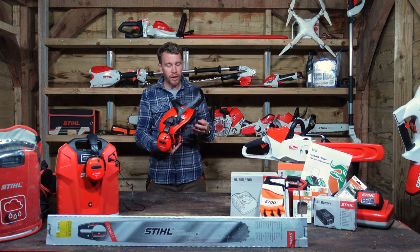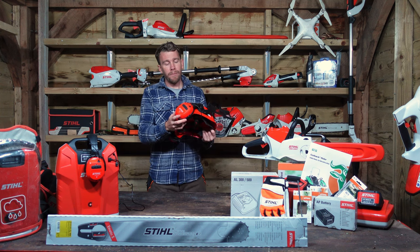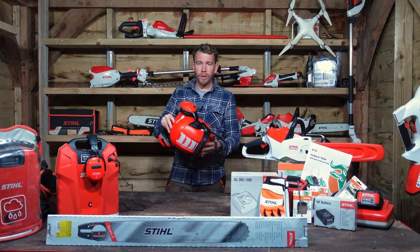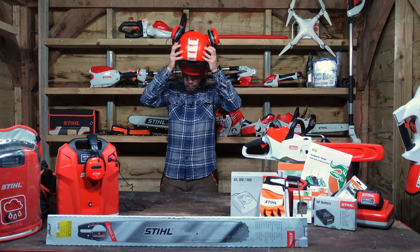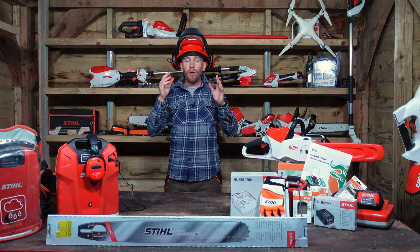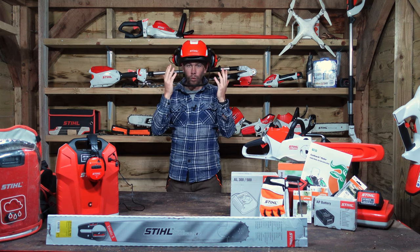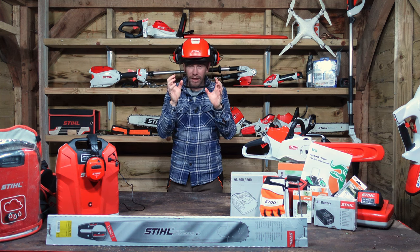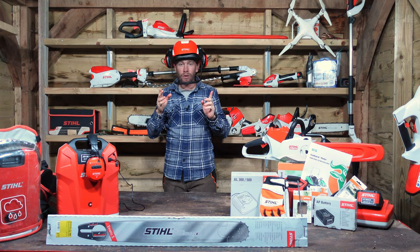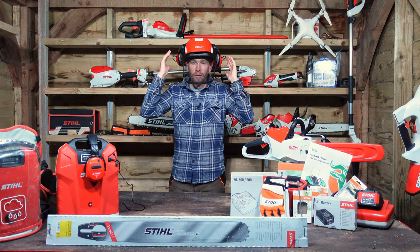Before I talk about my helmet's best feature — the Stihl BT Ear Defenders Bluetooth — I want to talk about a couple of other features that have stood out to me while using it for the last year. The first is at the front: the visor. I've used so many helmets where the minute you do this on a sunny day all you get is glare — really annoying and distracting when you're trying to concentrate on cutting hedges or using a chainsaw. This spring steel mesh lets in so much light; the visibility is really impressive.